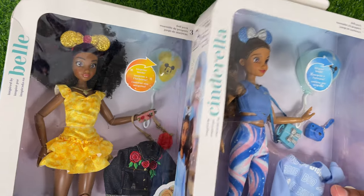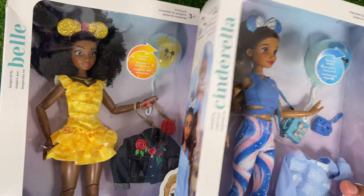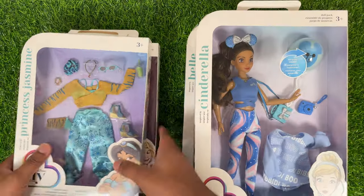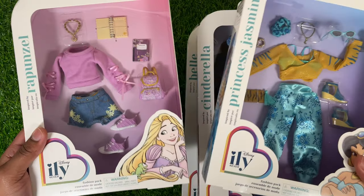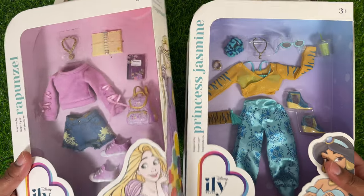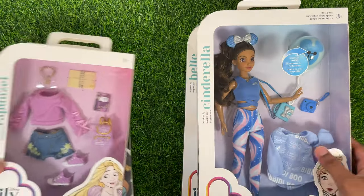Those aren't their actual names, but they're inspired by them, right? We'll also be taking a look at the Jasmine fashion pack and the Rapunzel fashion pack. Let's go ahead and get right into it.